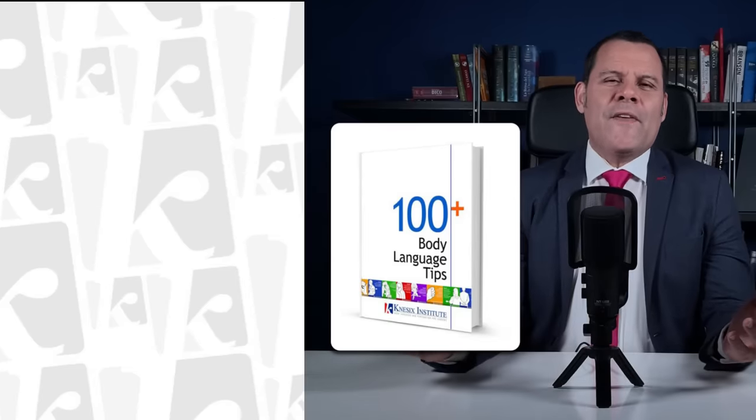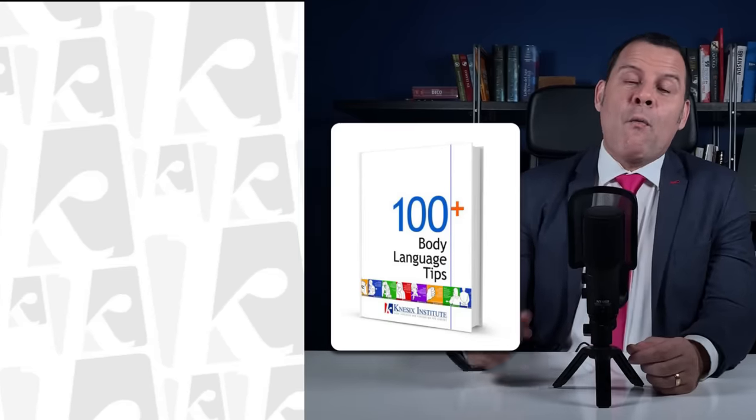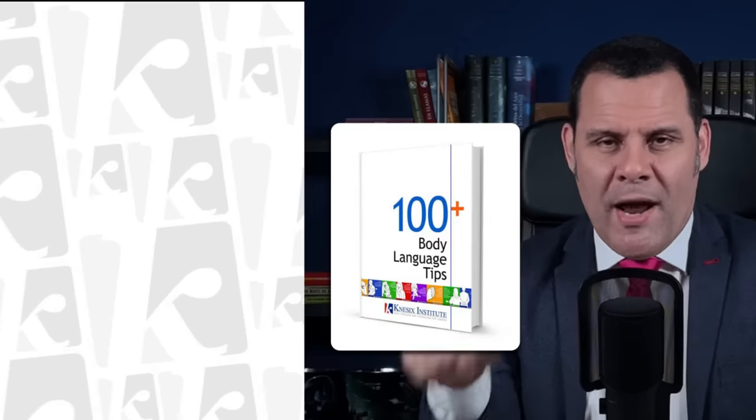If you want a second part, just show me some love with the like button. If you want to refine your observation skills, all you have to do is download my 100 body language tips, right in the description of this video. My name is Jesús Enrique Rosas, and it will always be a pleasure, my body language buddies.